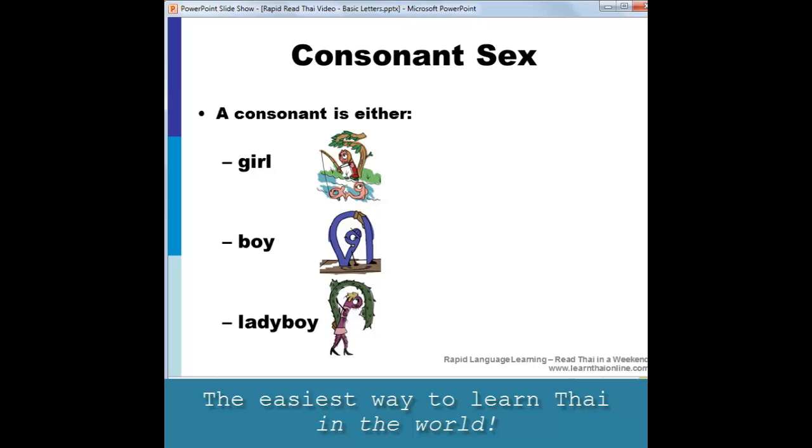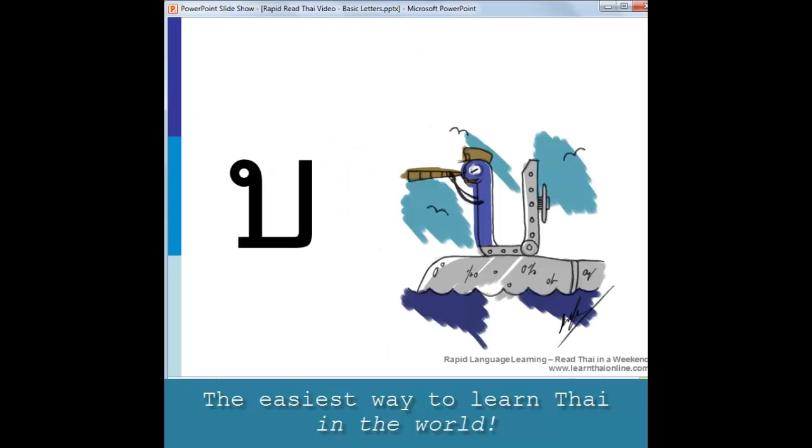But don't worry about trying to remember the sex, because in the rapid method you will automatically know what the sex is without thinking about it. OK, let's start with the first letter.